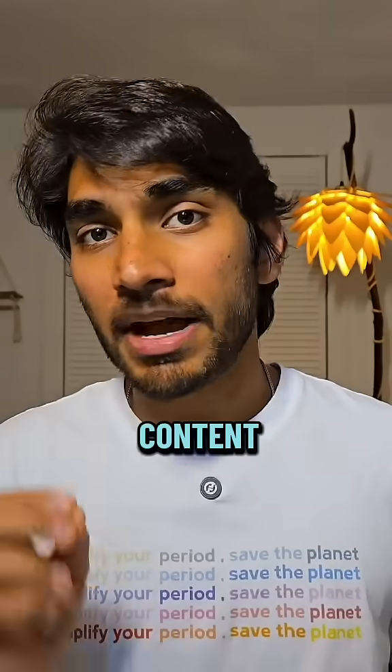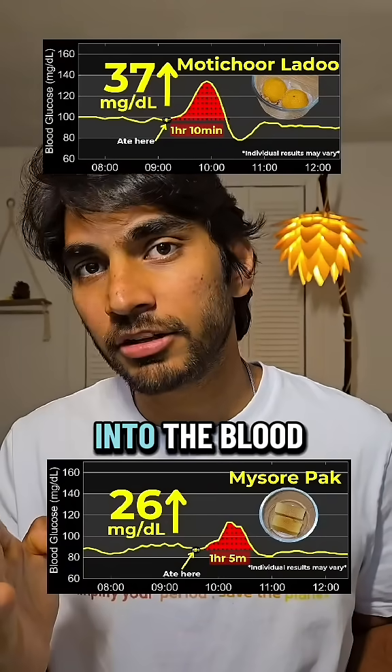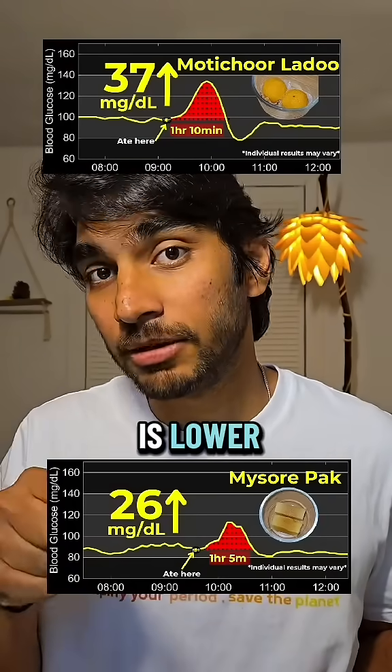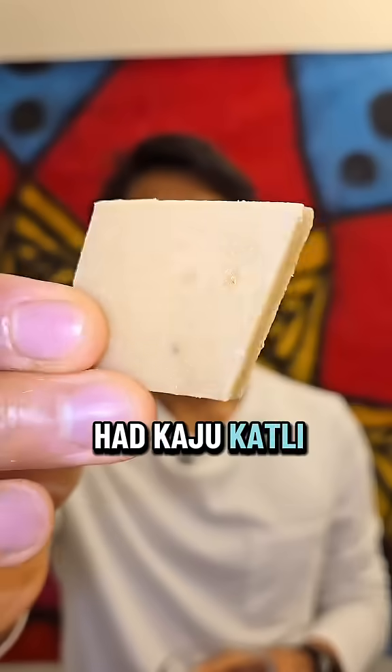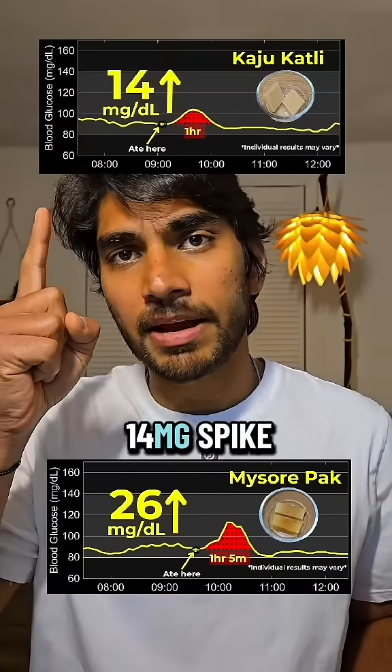This is lower despite having more calories. The difference is in the fat content — Mysore Pak has a lot of ghee, which has a glycemic index of zero, and it helps slow down the digestion of sugar into the blood. This is similar to when I had Kaju Katli, which also has a lot of fat from ghee and cashews and had given me a 14 mg spike.